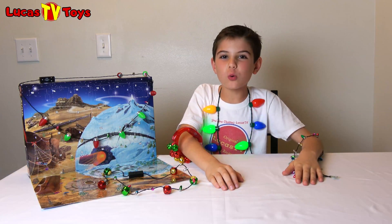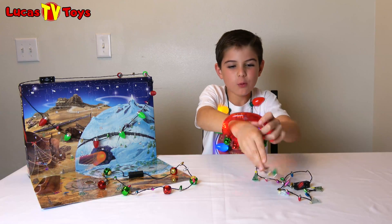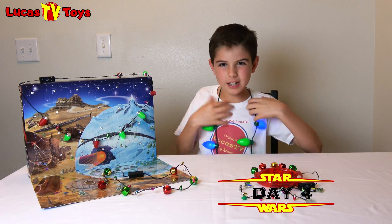Well, I've got to get ready for school, so I'm going to get rid of these Christmas lights right here and we're going to see what's in Day 4 for our LEGO Star Wars Advent Calendar.